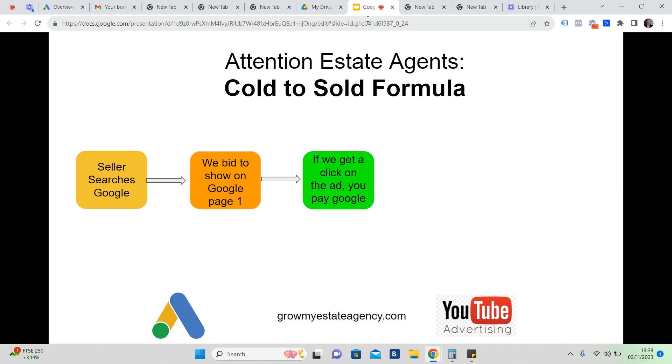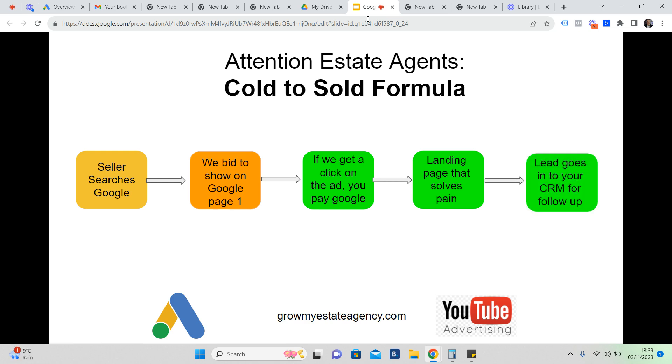This is performance-based marketing. You only pay Google if someone clicks on your ads. If we win the click, we pay Google — anything from a penny right through to a couple of pounds. We then send that traffic to a landing page that solves the initial problem the person was searching for, whether they were looking to sell, renovate, or do up a property.